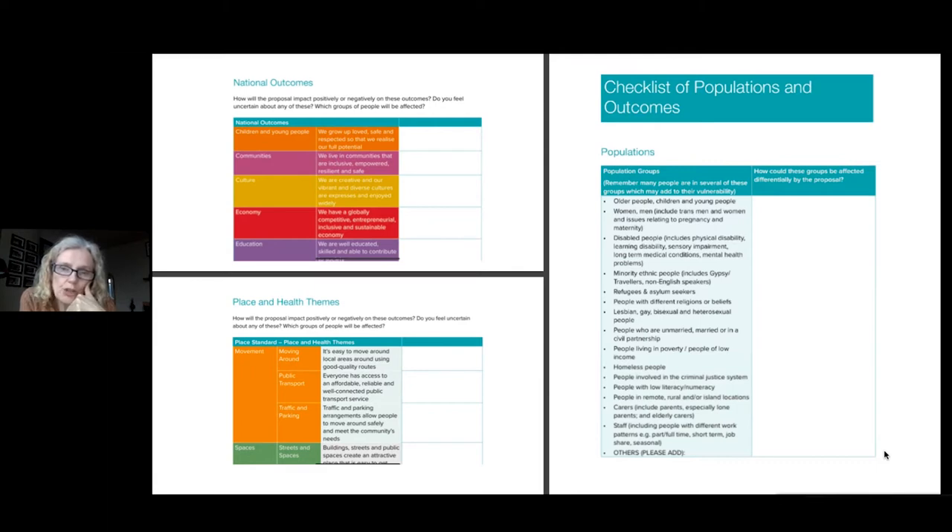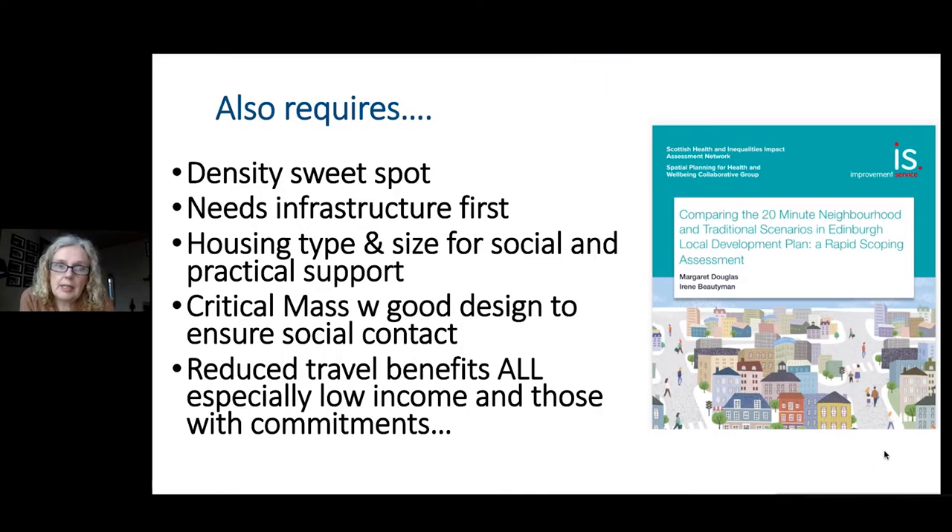That took two afternoons to do, and the results meant that Edinburgh now has a report with a very clear set of findings: that yes, a 20-minute neighbourhood is a far healthier approach. Never mind its contributions to reducing carbon emissions — it does address head on those inequalities in health and wellbeing as well. But there were some extra aspects that we drew out around that.